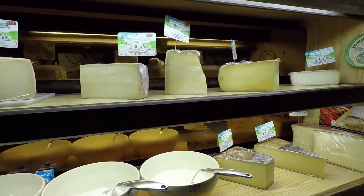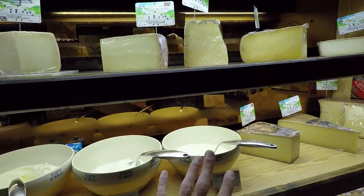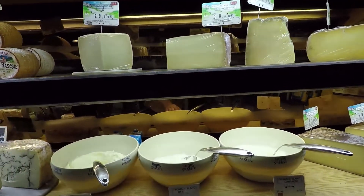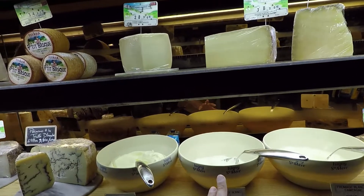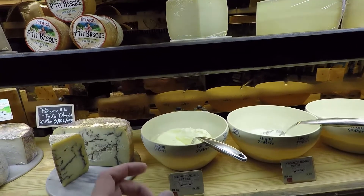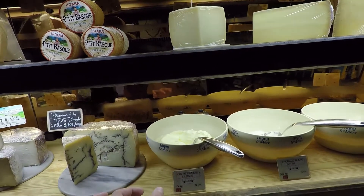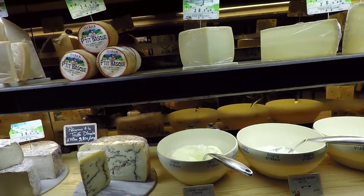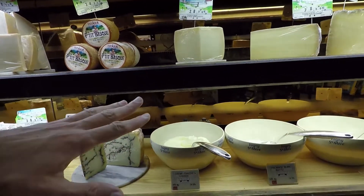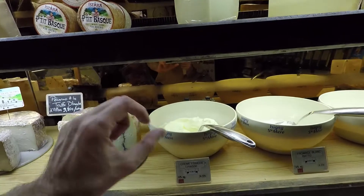You also have this cheese here, which is a very fresh cheese — fromage blanc battu — that you can take as a dessert together with some fruit. And this one is crème fraîche, which you use for cooking. For instance, you will cook some meat and add this. Also for a gratin, you put it in the oven with a little bit of this cream.